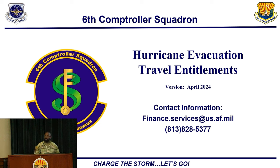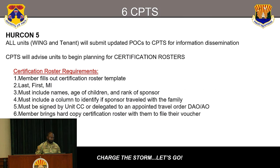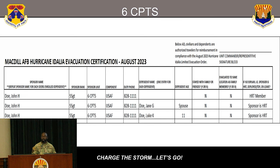Hello everyone, I'm Sergeant Williams from the Finance Office, here to go over hurricane evacuation travel entitlements. For HURCON 5, the wing will be updating their POCs and finalizing certification rosters — usually handled by the first sergeant or unit leadership. They'll do a recall to see if you're evacuating or staying. If you're one of the mandatory evacuating folks, your information will be put on the roster, then signed by your unit commander — that's one of the documents needed to process a hurricane voucher. Requirements include your name, age, whether you have dependents, their names, and the unit commander's signature.